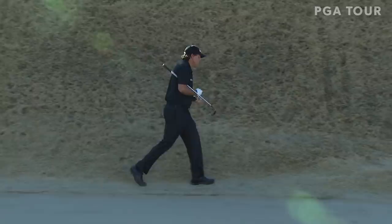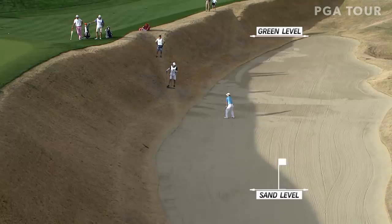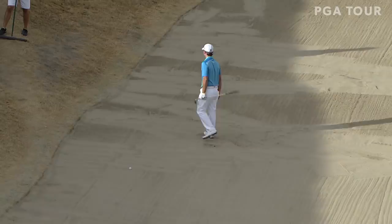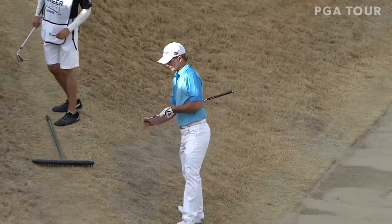He's going to have to make that to save par. Strilman here at 16, ready to play his third. And again, this bunker — 18 feet below the level of the green. Look out. And it's the sixth professional player to play out of this bunker left of the 16th green. Only one player able to get the ball up and down.